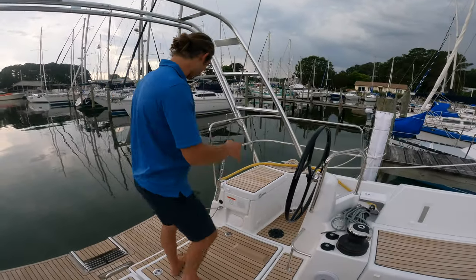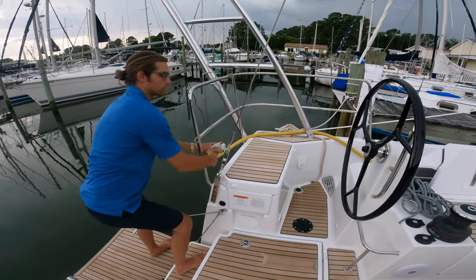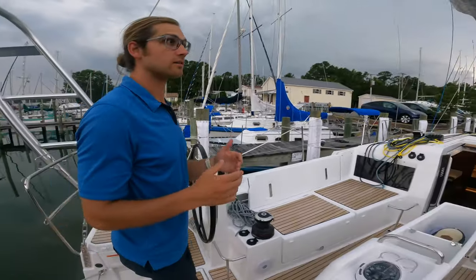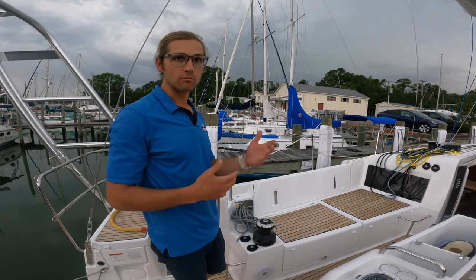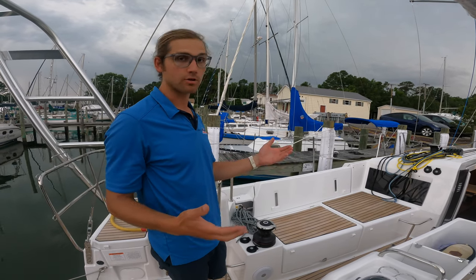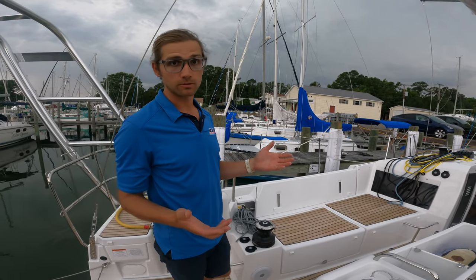I've got the shore power breaker off, pull out our shore cord, and then let's go inside. Real world — maybe we just came back from a sail, we motored to our mooring, we have partial charge in our batteries, and we're going to set up our air conditioning like we're going to be going to bed soon.